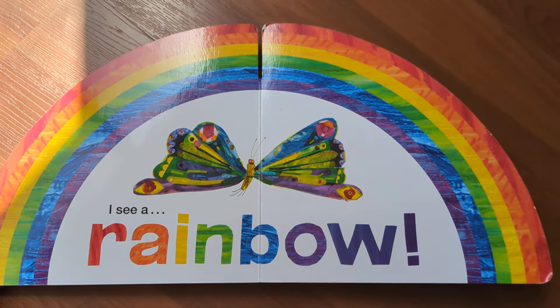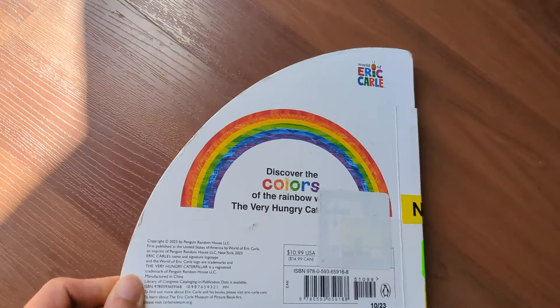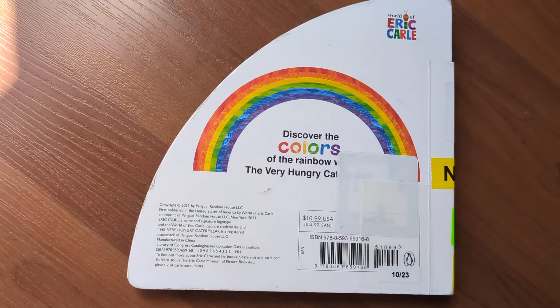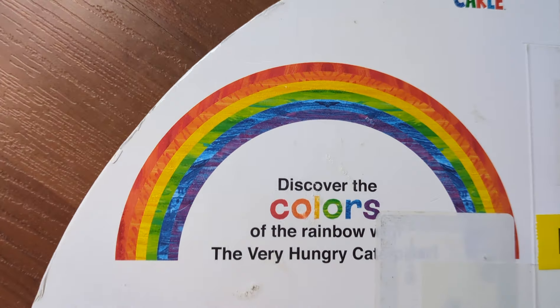I see a rainbow butterfly. The end. Thanks for watching — please subscribe and like for more stories to come. See you next time, bye bye!